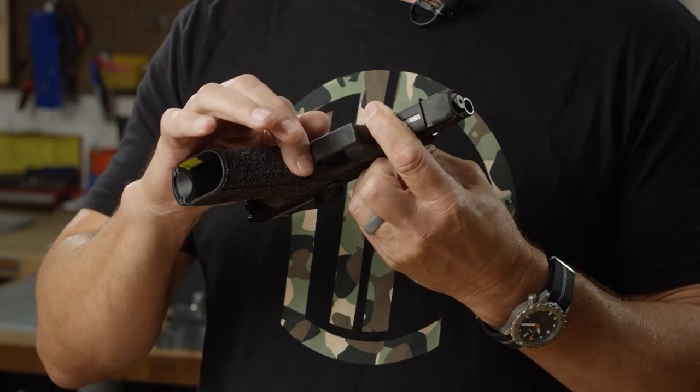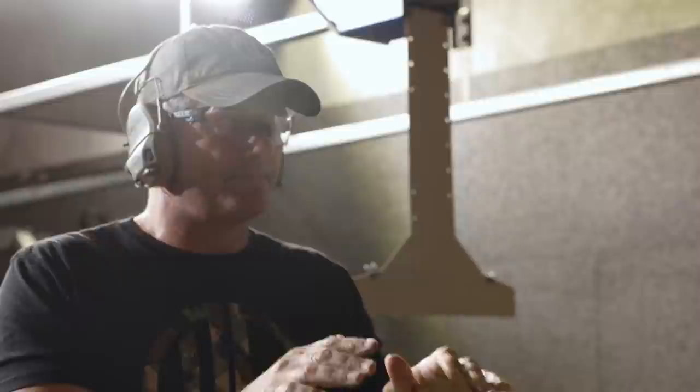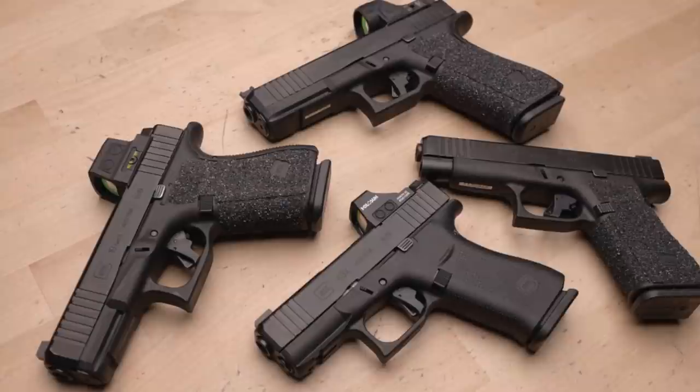The first modification I absolutely have to do if I'm going to shoot a Glock a lot is undercutting the trigger guard. If you don't undercut that trigger guard, it's going to wear my knuckle out, so that's a very important modification. We're going to be offering that, and we've partnered with our friends over at Apex Tactical for a really good trigger package with several package options.